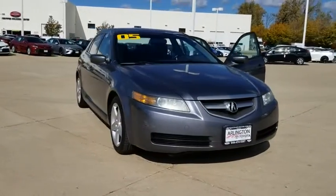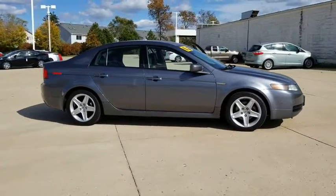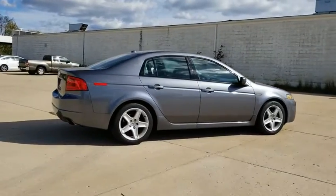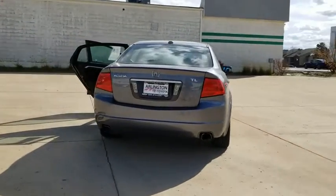Looking for the right vehicle? Check out the 2005 Acura TL. The Acura TL is a strong choice for people looking for a mid-size luxury vehicle, offering a typically spacious Acura interior. This car is loaded with high-tech features and receives top scores in crash tests.